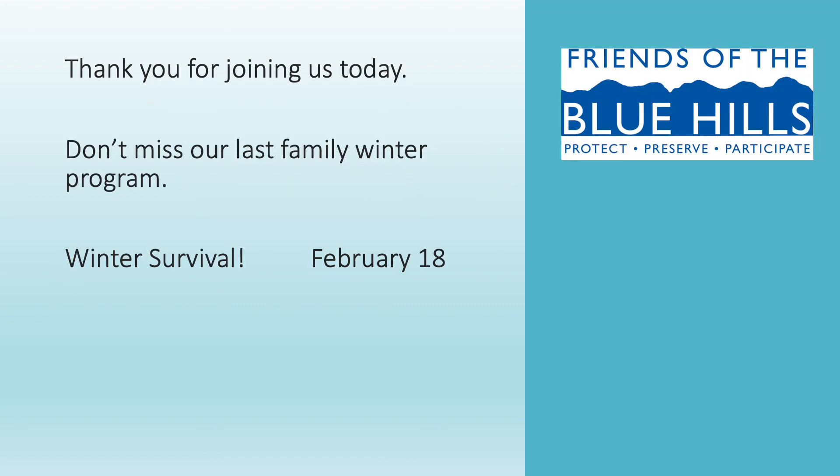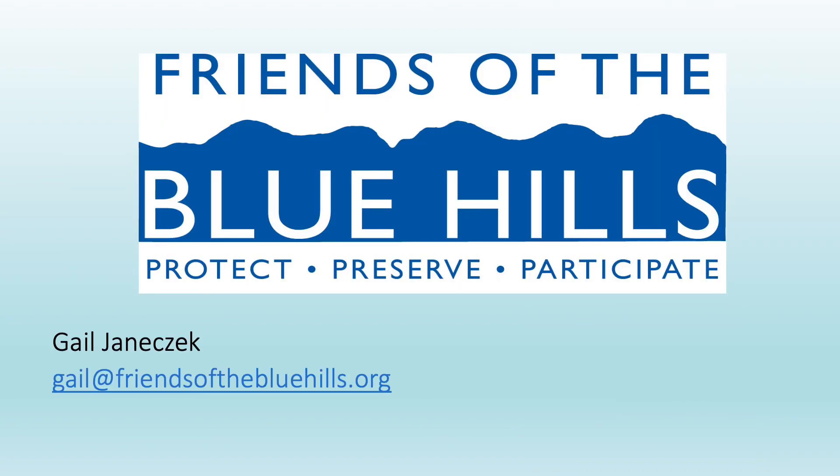I want to thank you for joining me today for this presentation. Don't miss our last family winter program, which will be offered on February 18th — that's called Winter Survival. To register for that program, you can go to our website at www.friendsofthebluehills.org. Thank you again. My name is Gail, and if you have any questions or comments, please reach out to me at gail@friendsofthebluehills.org. Thank you so much and have a great day.